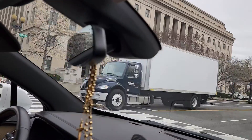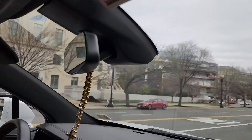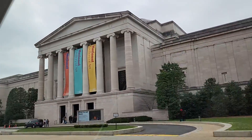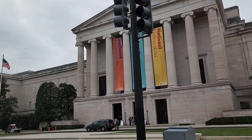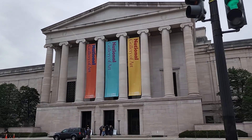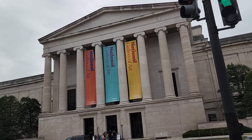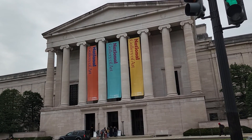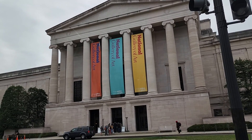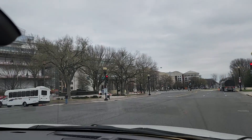At the end of this Constitution Avenue we should be seeing the U.S. Capitol. There's the National Gallery of Art — this is the National Gallery of Art. On the left is the Embassy of Canada.